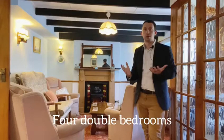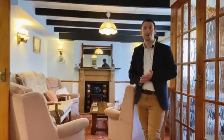Upstairs we've got four wonderfully sized double bedrooms with a little hidden Jack and Jill bathroom. The cottage itself dates back to around about the 1800s and it's presented really nicely and been really well looked after by the current owners. Come with me and we'll have a look around the rest of the house.